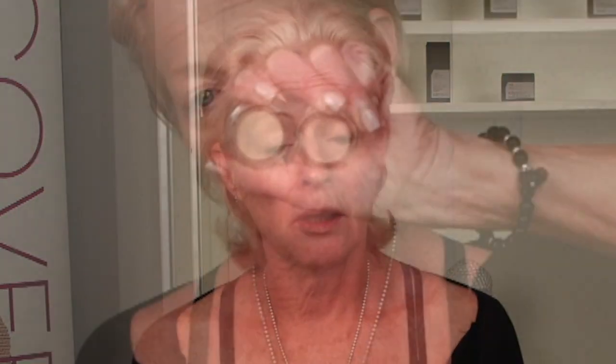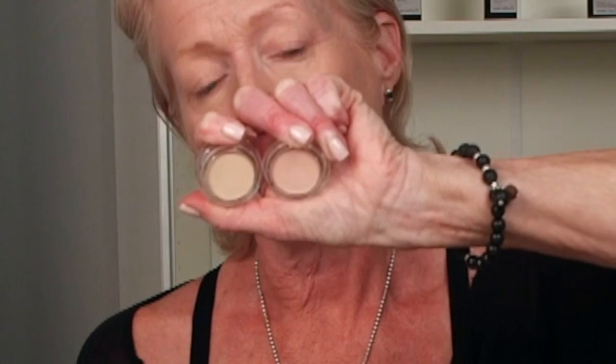After that we take your makeup off and I look at your skin tone. Most magazines talk about light, medium, and dark complexions, but where the beauty lies is in the undertone.